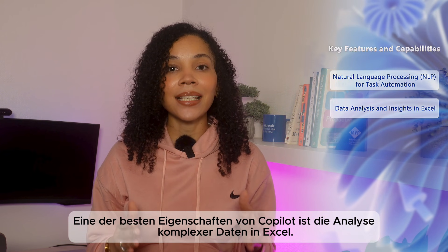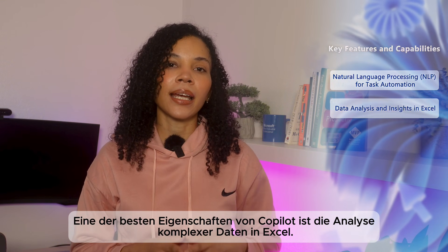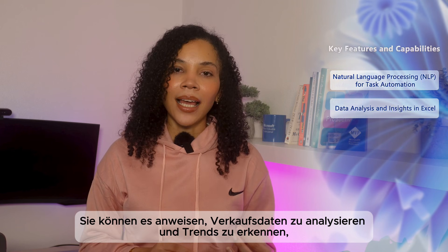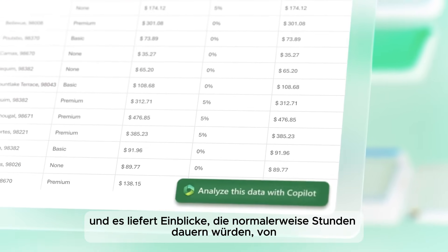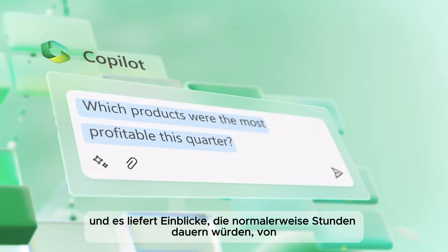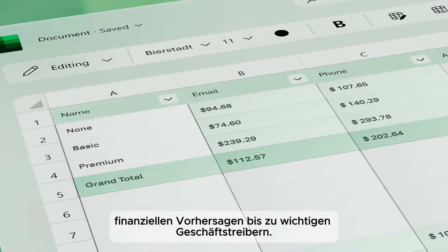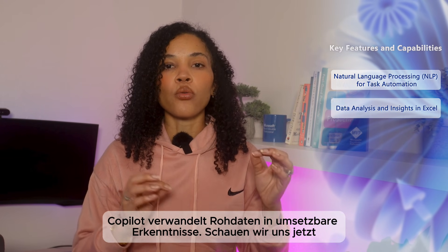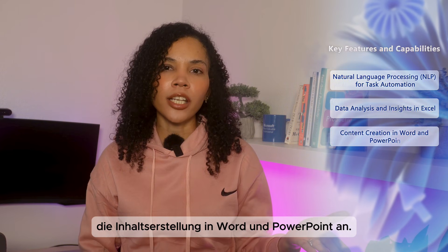Then we have data analysis and insights in Excel. One of the standout features of Copilot is its ability to handle complex data analysis in Excel. You can ask it to analyze sales data and highlight trends, and it will provide insights that would typically take hours to extract. From forecasting financial outcomes to identifying key business drivers, Copilot transforms raw data into actionable insights.